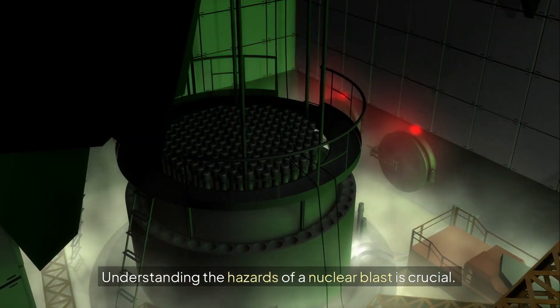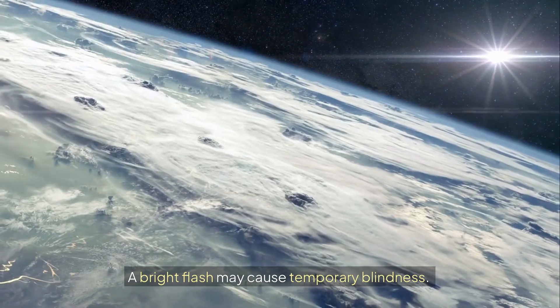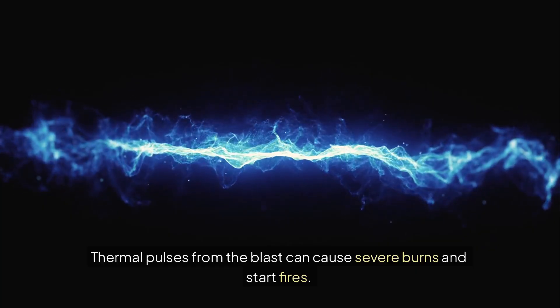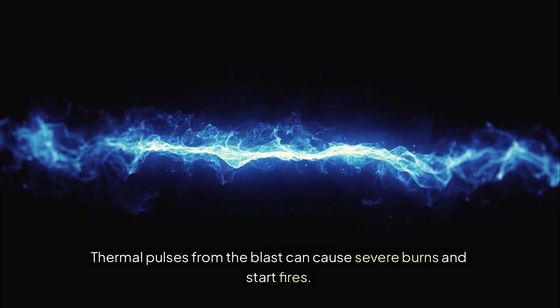Understanding the hazards of a nuclear blast is crucial. A bright flash may cause temporary blindness. Thermal pulses from the blast can cause severe burns and start fires. Farther away, the blast wave can damage buildings and create dangerous debris.